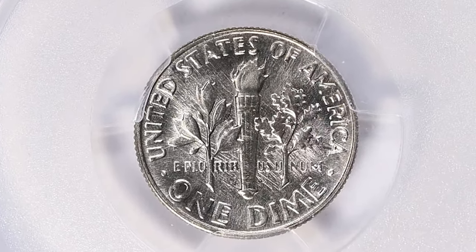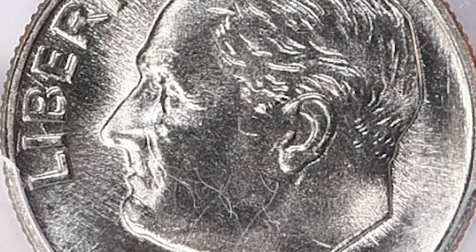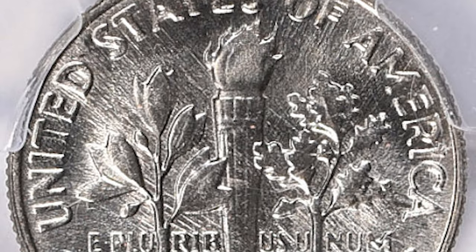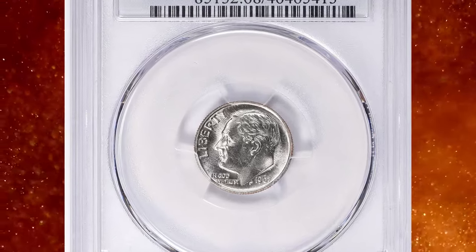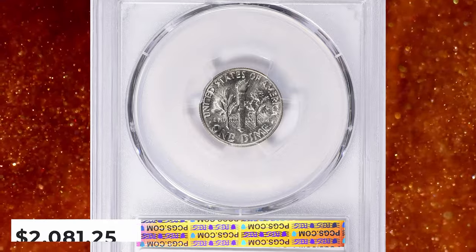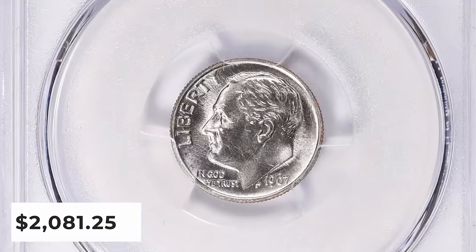Finding examples in circulated grades up to about MS-66 condition should not be an issue. In MS-67 condition they are also fairly common, at a small premium just about anyone can afford one. In MS-68 condition they are scarce with few examples known. Any example in any condition displaying full bands details is very scarce. This specimen was sold for $2,081.25 with buyer's fee.